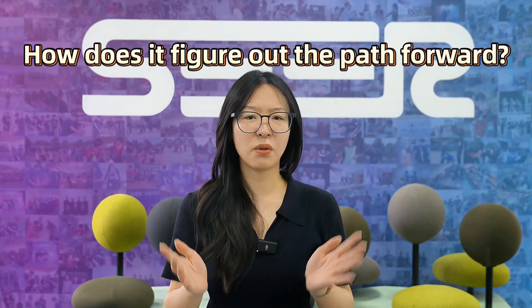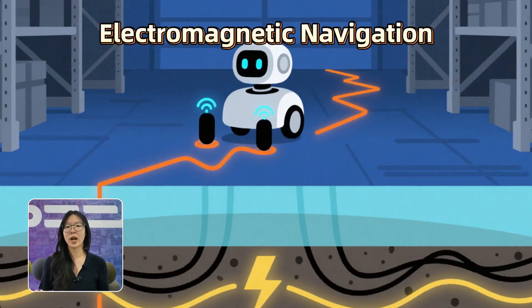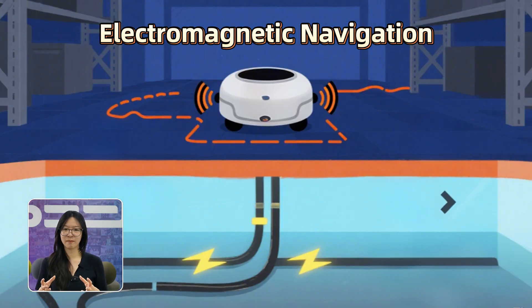Alright, now that the robot knows where it is, how does it figure out the path forward? Let's talk about navigation. There are a bunch of different ways robots navigate, and each one works best in a certain environment. Some use electromagnetic navigation, where a wire is buried in the ground and the robot follows the signal — it's simple and solid. But changing routes is a pain: you'd have to dig up the floor.